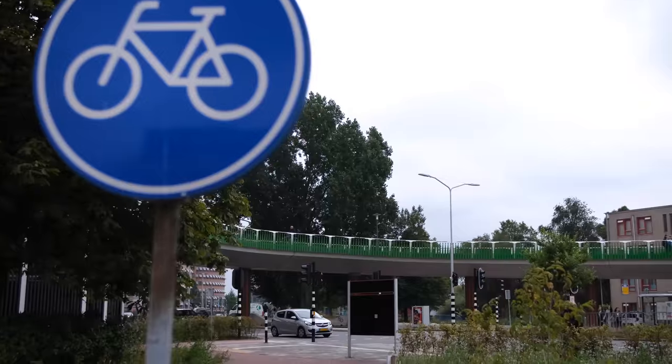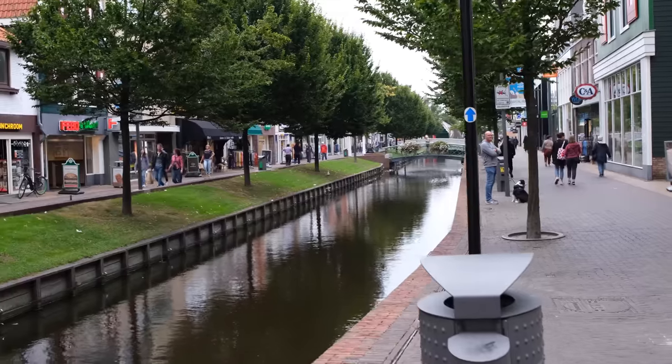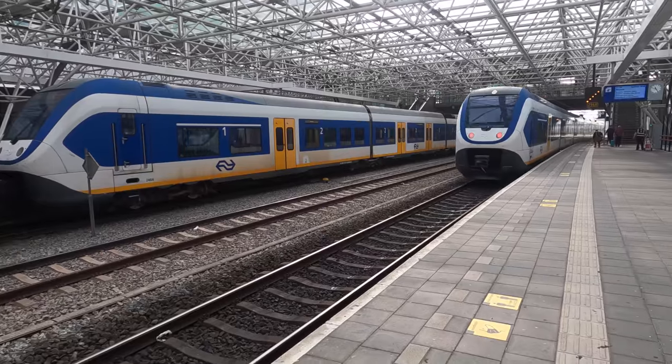What we're going to do today is I'm going to show you around the town of Zandam, the Netherlands. Then we're going to give it a human mobility score for each mode of transport, including walking, cycling, bike share, and public transit.